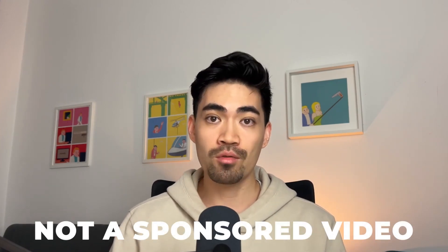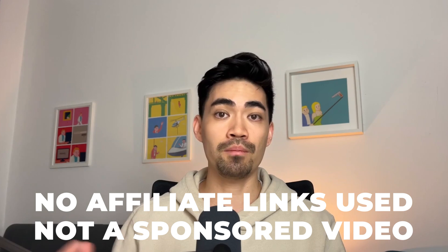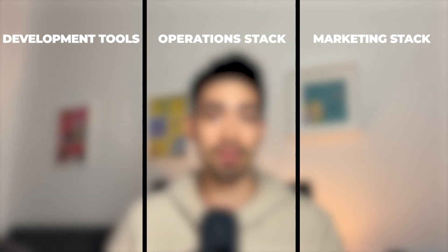None of these tools are sponsored and I'm not being paid to promote them. I also won't put any affiliate links. I just really like using these tools in my business and I want to share my experiences. I'm going to break this video down into three sections based on the tools and the functions that they serve in my business.